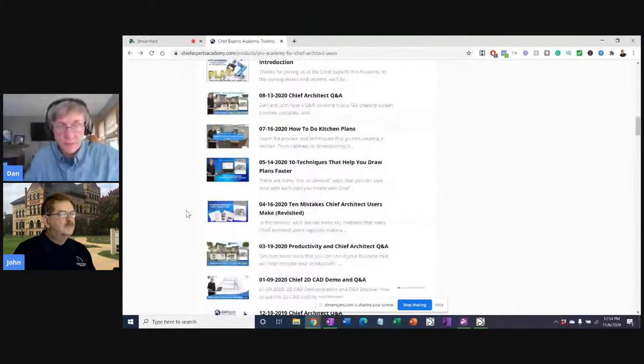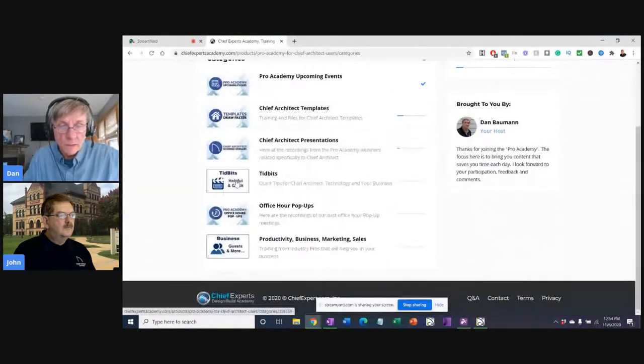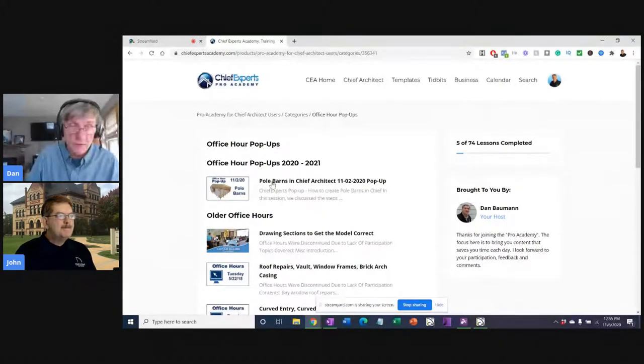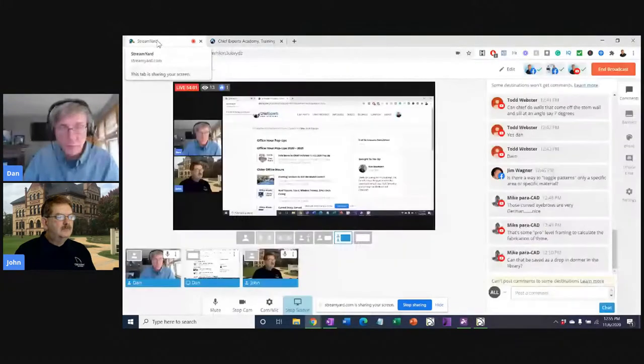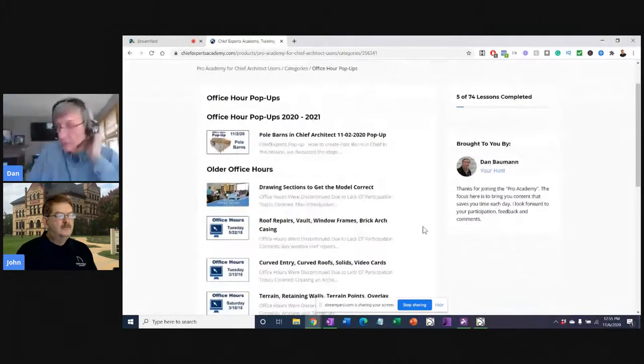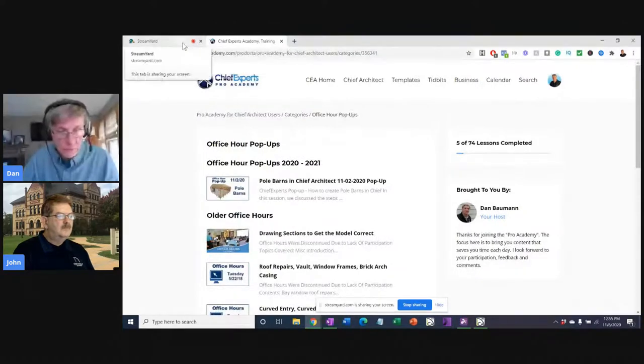We just finished a pop-up called Office Hour Pop-Ups — we did one on pole barns. It went a little long, but a lot of great information was shared. Pole barns aren't necessarily one of Chief's strong points but Chief is a modeling program so it is what it is. Pro Academy is open for $297 a year — feel free to get in there. I'll be doing the metric pop-ups this week and working on the metric template for those of you who are metric.